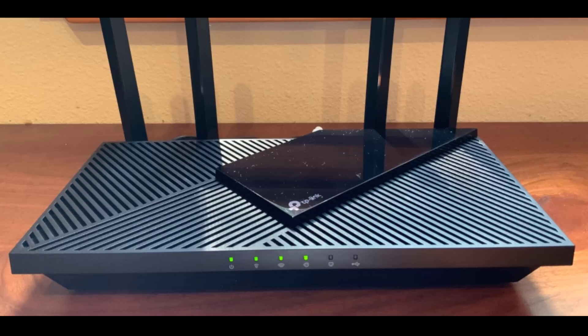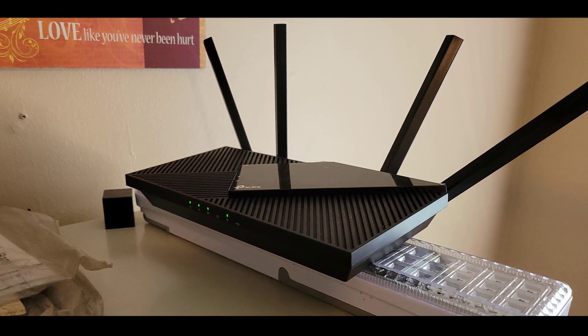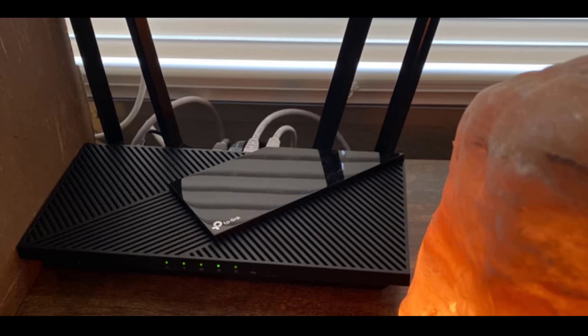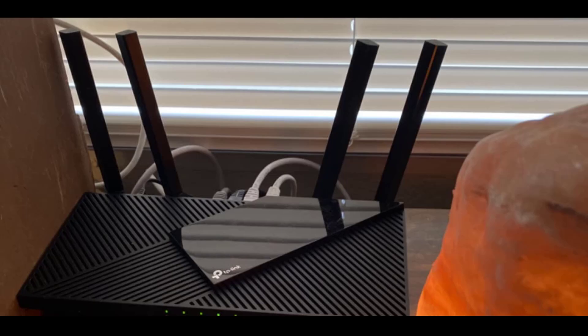Additionally, this router supports both OpenVPN and PPTP VPN servers, giving you flexibility in securing remote connections. Compatible with all major ISPs, this router is an excellent choice for households looking to upgrade to faster, more reliable Wi-Fi without compromising on security or performance.